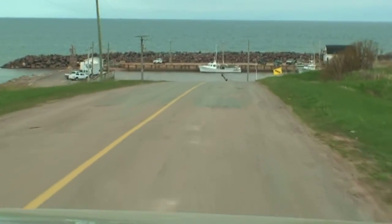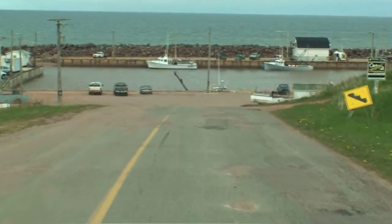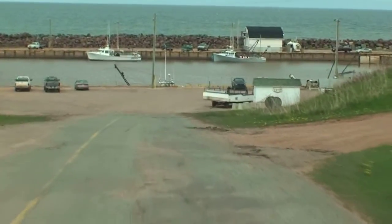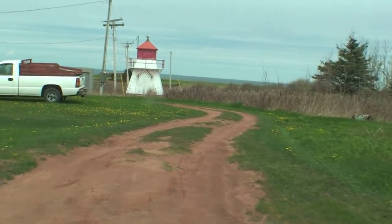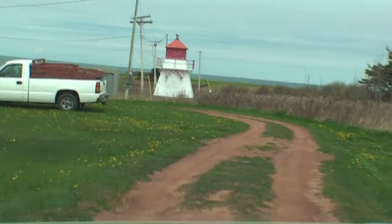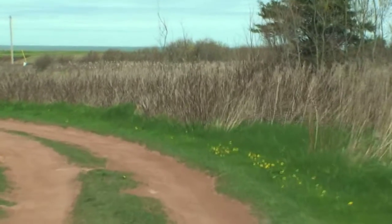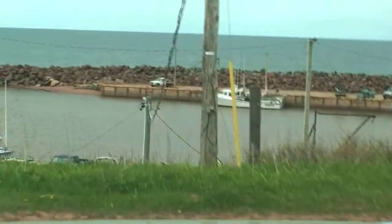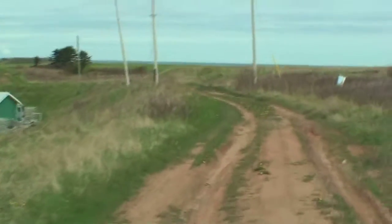So there's the wharf directly in front of us and the access to the lot is just to the right here. We even have a little lighthouse. The wharf is below us, probably 50 or 60 feet, and we're just traveling along this bank to get to the lot.